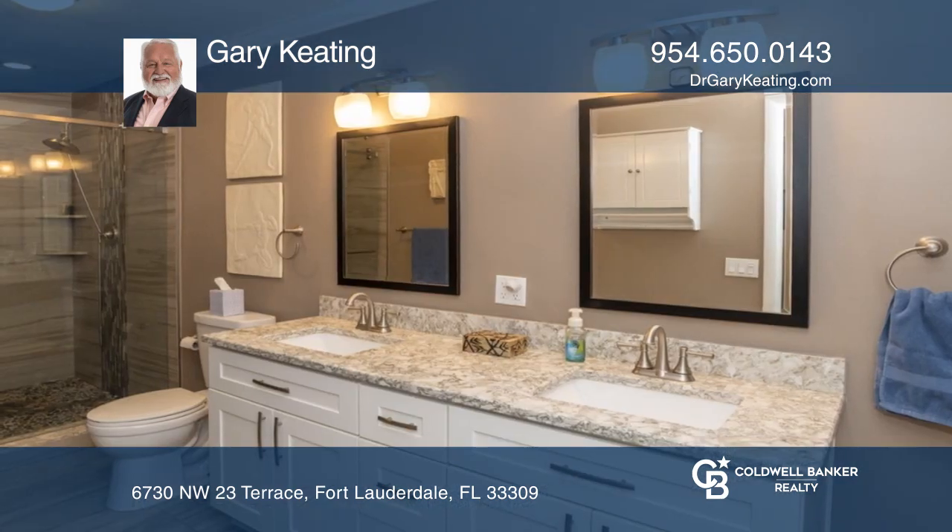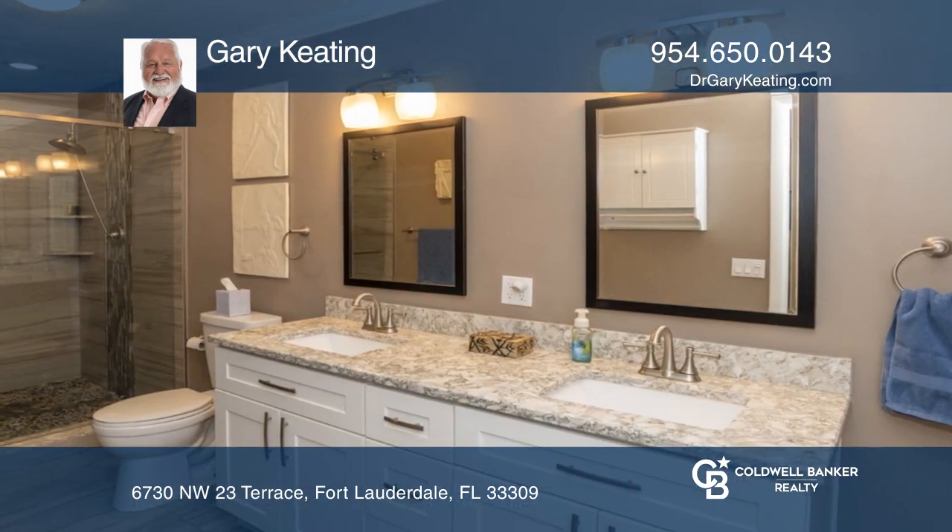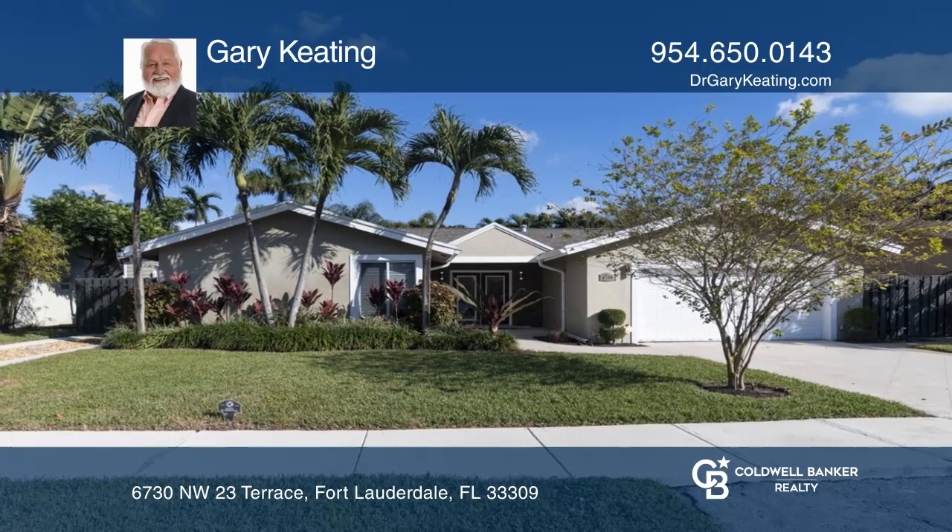The home is only a short distance away from entertainment, dining, and shopping. For a private tour, call Gary Keating.